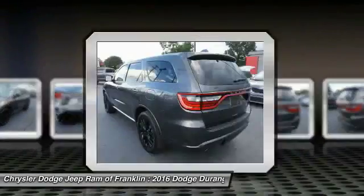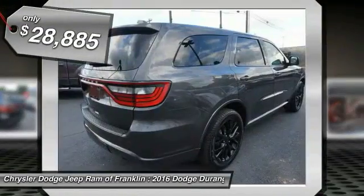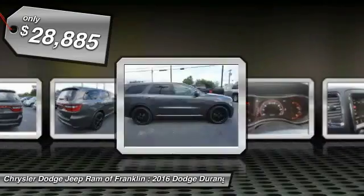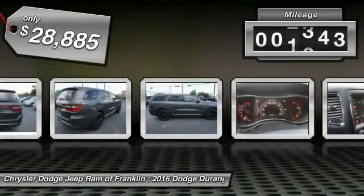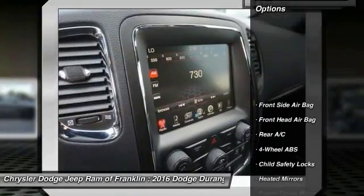It has an available third row of seating. Underneath are sturdy body-on-frame mechanicals and the option for a powerful V8 engine. Priced below $30,000, this vehicle has less than 20,000 miles. Here are some of this vehicle's great options.